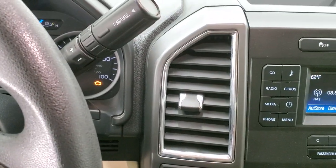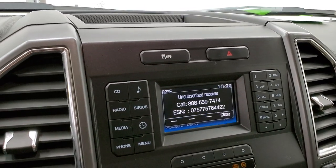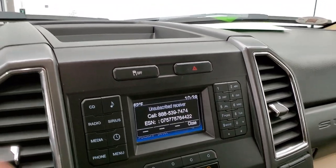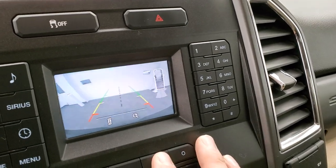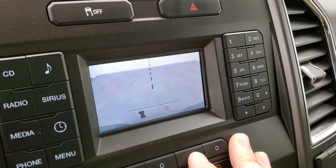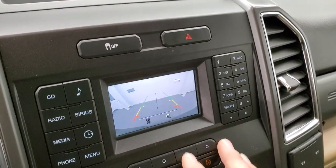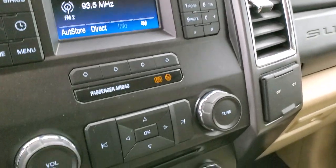The six-speed automatic transmission with the optional tap shift. You get AM, FM, and Sirius XM radio capabilities on this radio. This is also where your backup camera shows up — you can actually use the magnifying glass and it zooms in right over your receiver hitch, so you can get hooked up to your trailer perfectly every time. And it does have a CD player.